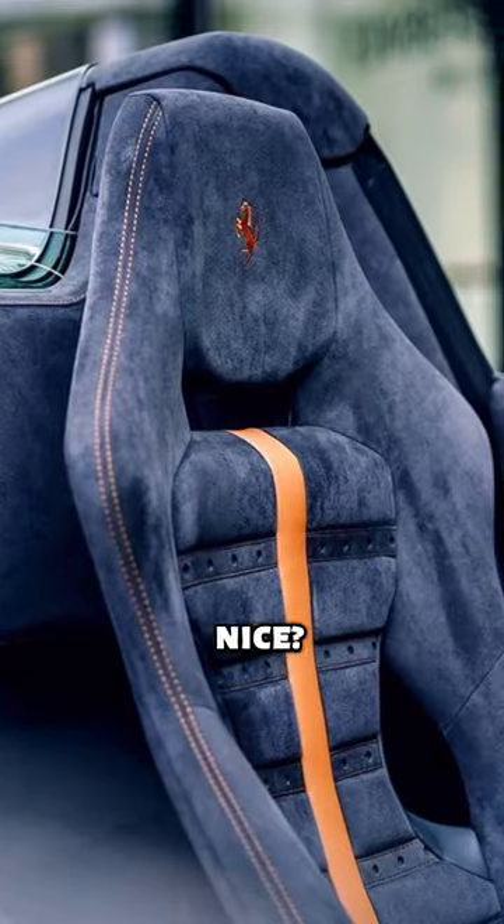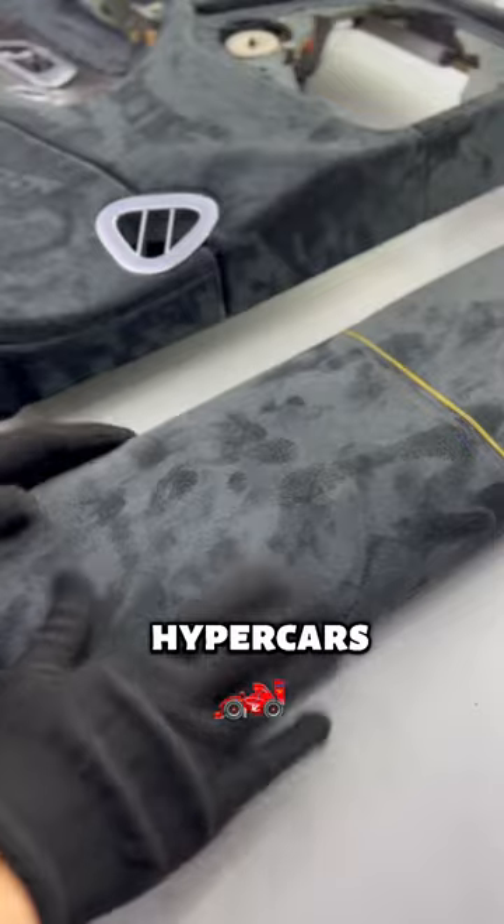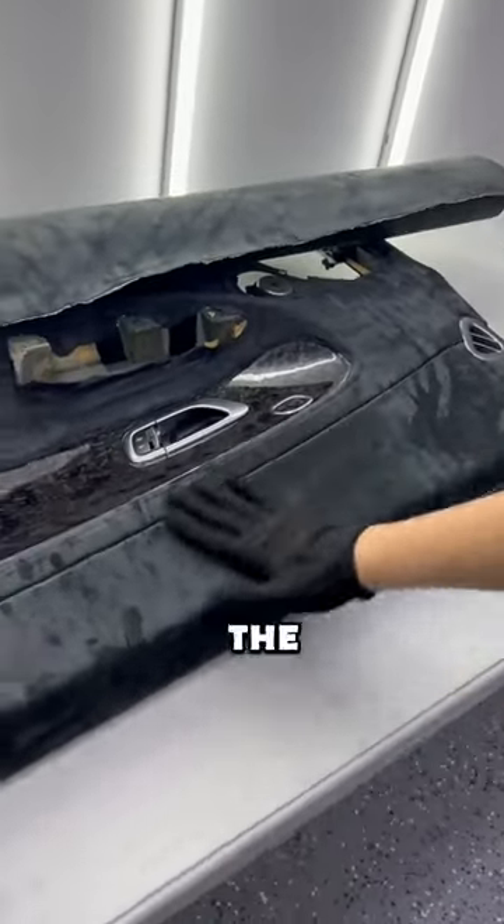Why are these cars' interiors so nice? The reason is because they are all made with Alcantara. Only hypercars use this type of material. Sadly, this material is not for sale to the public.